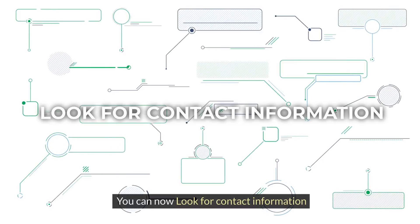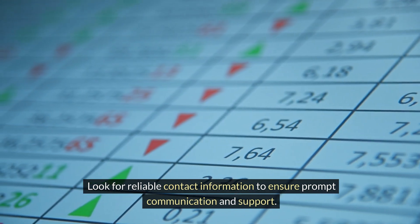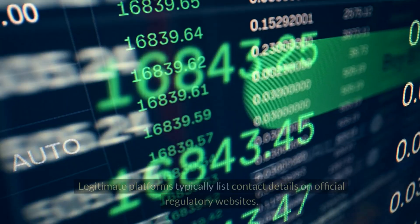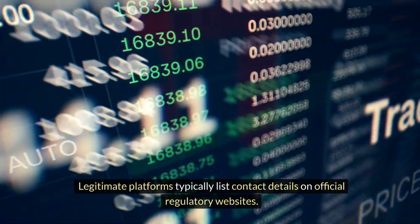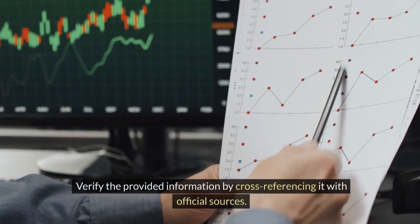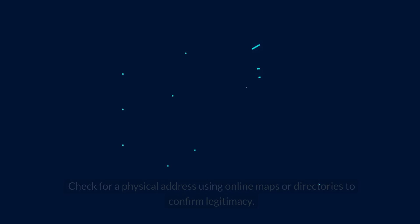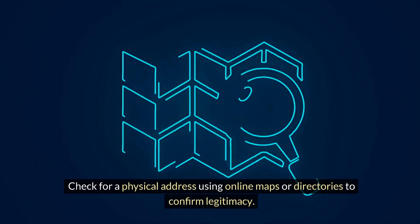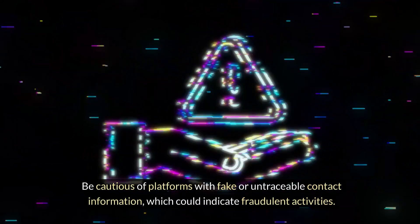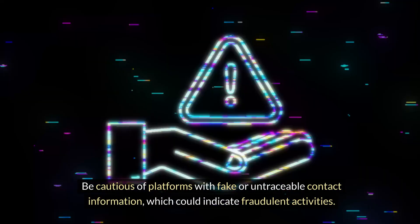You can now look for contact information. Look for reliable contact information to ensure prompt communication and support. Legitimate platforms typically list contact details on official regulatory websites. Verify the provided information by cross-referencing it with official sources. Check for a physical address using online maps or directories to confirm legitimacy. Be cautious of platforms with fake or untraceable contact information, which could indicate fraudulent activities.